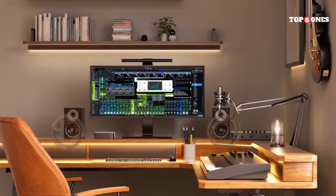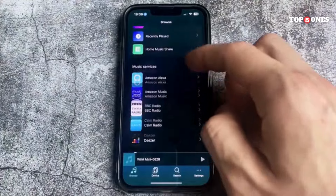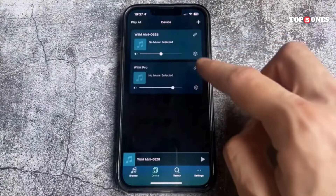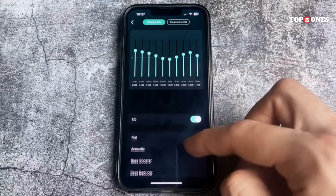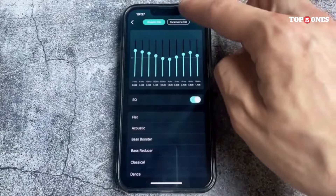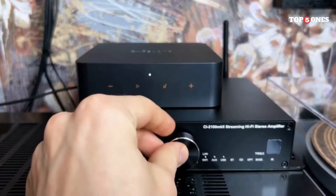However, for most people the built-in DAC is already quite good, so this might be more for the true audio enthusiasts. Now, let's talk about the elephant in the room: is the Pro Plus worth the upgrade if you already own the original WiiM Pro? That's a tough call. If you're a diehard Roon user or crave the absolute best possible sound quality, then the Pro Plus is definitely worth considering. But for casual listeners who are happy with the original Pro, the upgrade might not be essential.